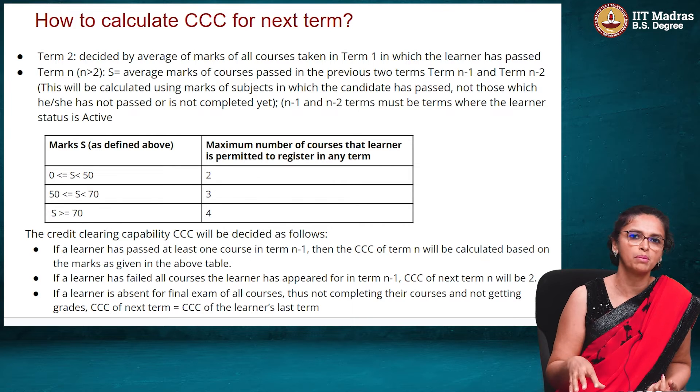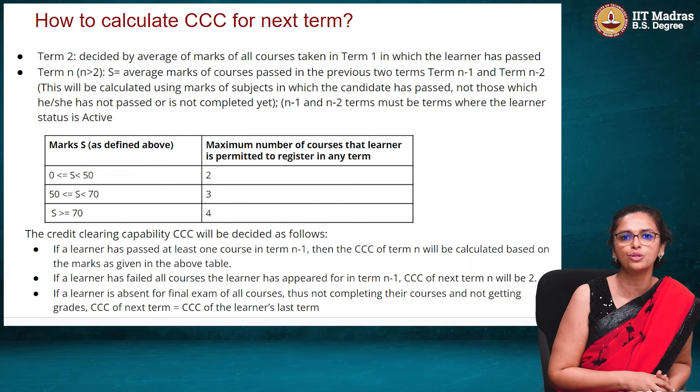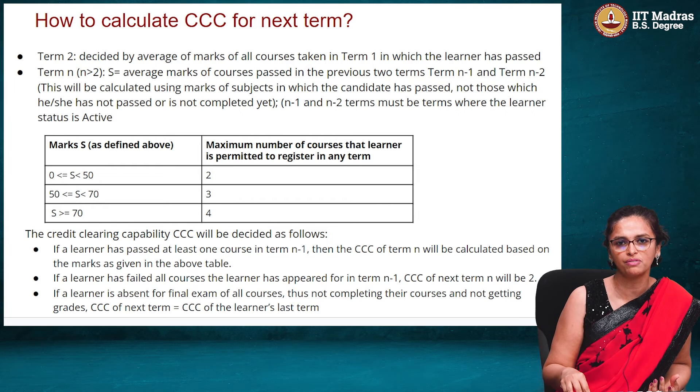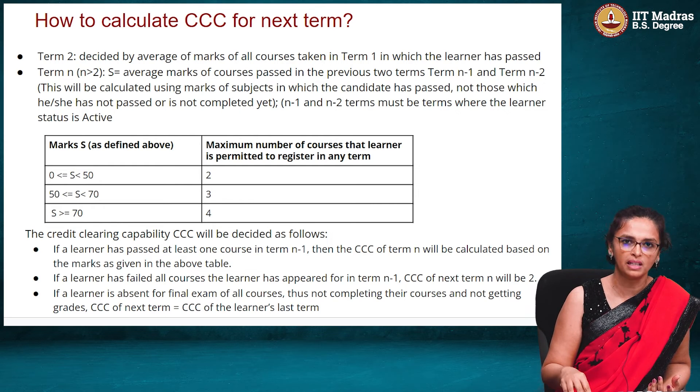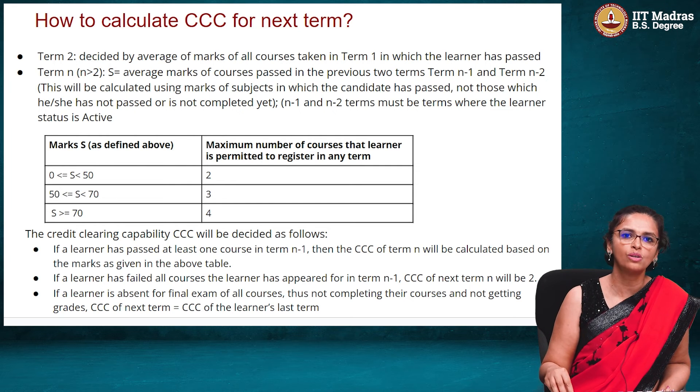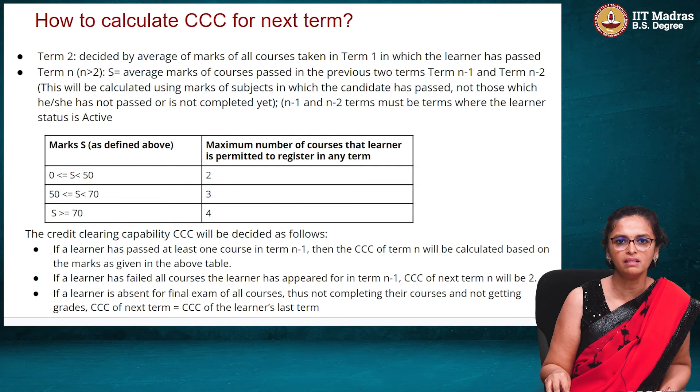This is called the Credit Clearing Capability, and it is something you should think about for yourself. Look at how you have been performing in courses, how much time you are able to spend, and then decide how many courses to register for so that you do them really well, get good grades, and achieve a good CGPA. This is very important to keep in mind when deciding how many courses to register for in a particular term.